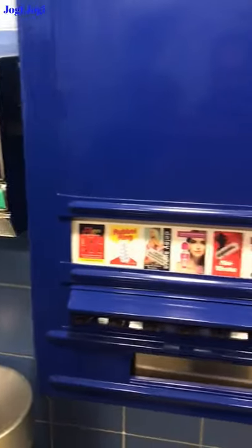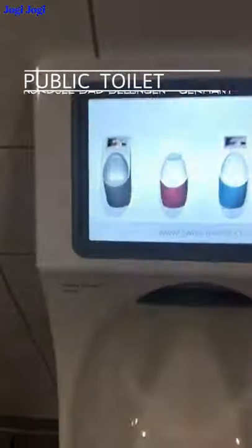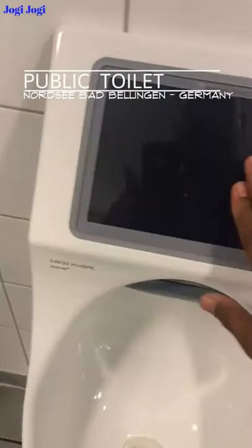This is a self-cleaning toilet. Here is an idea that you have a TV and a urine basin. This is also a good idea.